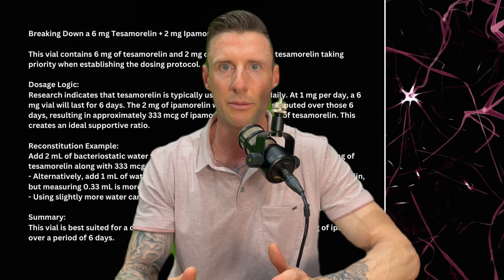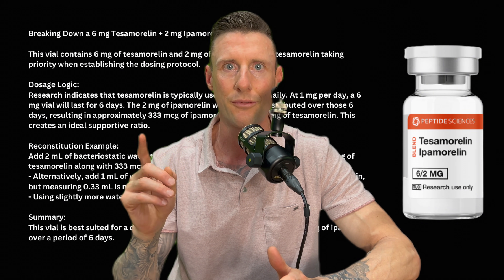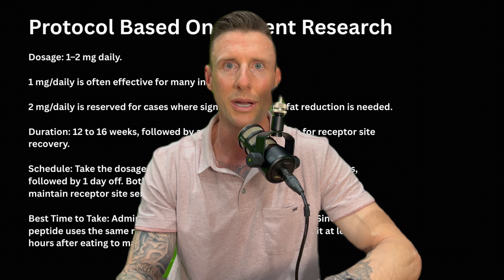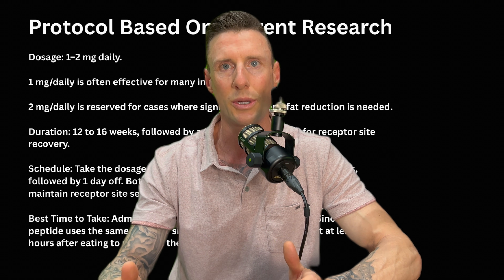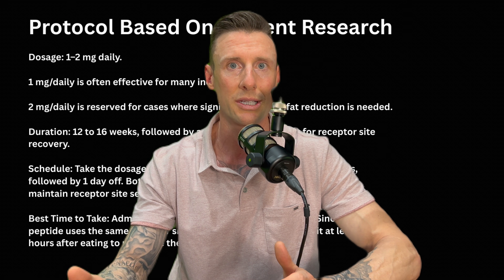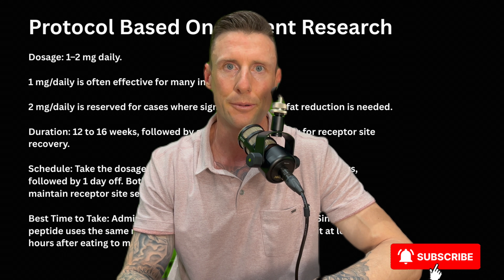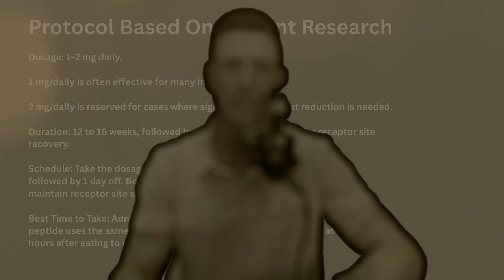We're also going to be jumping into scientific literature — publications in human trial phases with Tesamorelin. We're also going to be breaking down the six-by-two vial from Peptide Sciences, and we're going to be going over the protocol, duration, and the best way to research Tesamorelin and Ipamorelin so that individuals can get maximum results at home. With that being said, let's get into it.